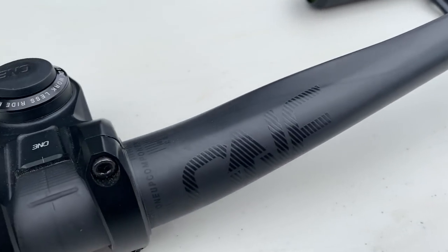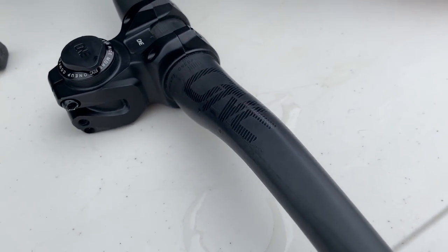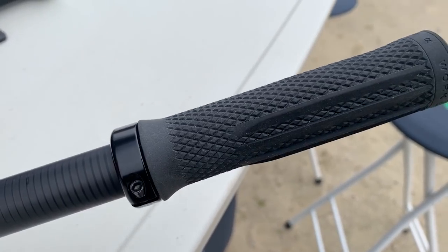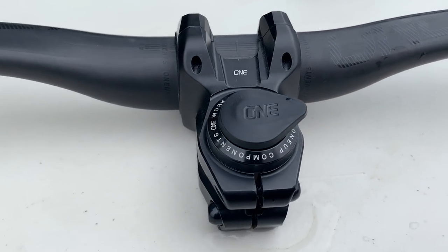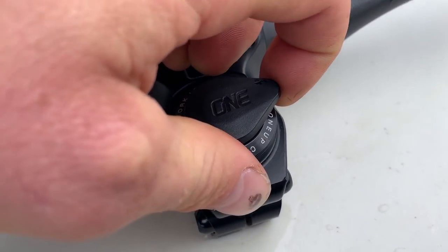The last thing we got to look at was the new 1up carbon handlebars, coming in at $138. They come in red, green, blue, orange, purple, white, and black, and feature 800 millimeters width, a 35 millimeter diameter clamp, and 20 millimeters of rise. There's also a 35 millimeter rise version available as well.